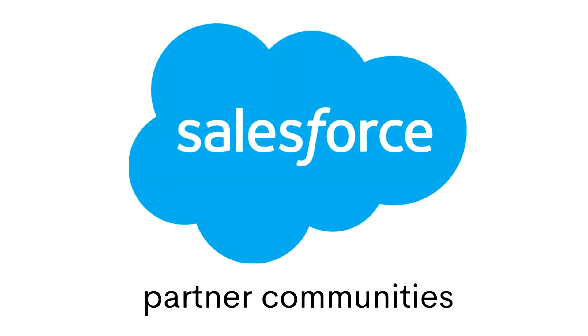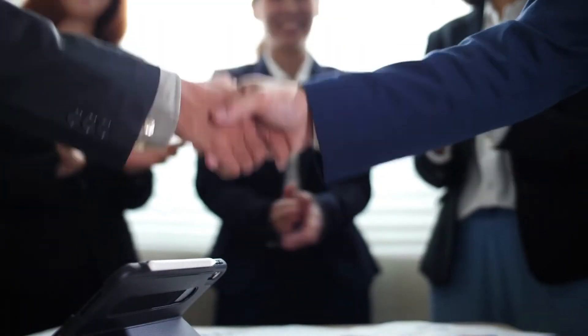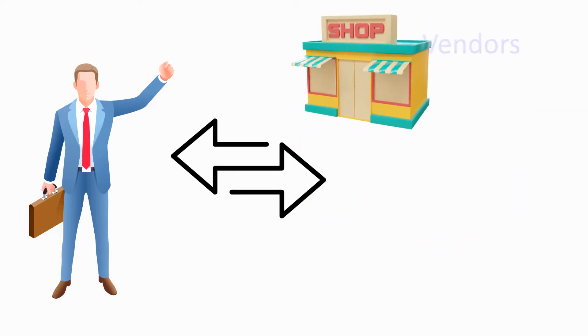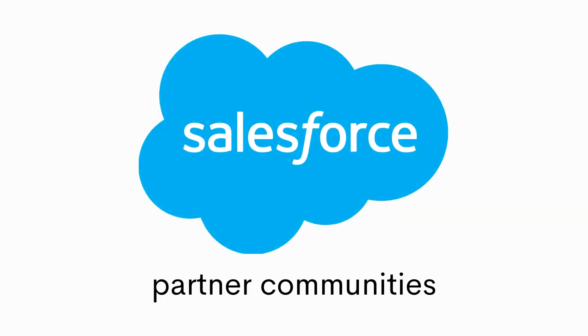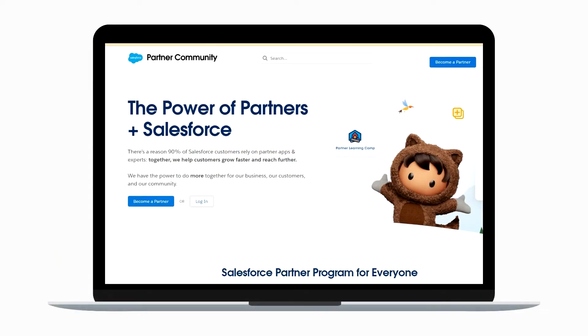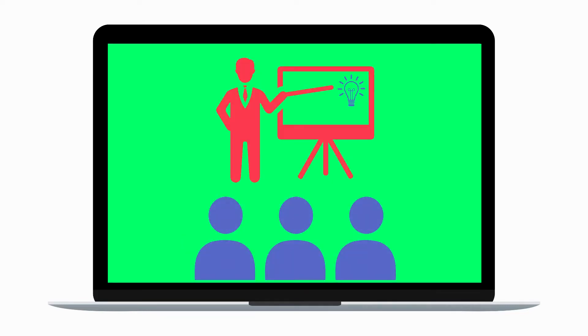The Salesforce partner community, on the other hand, helps businesses have effective partner management. It assists in collaborating with different vendors, suppliers, and other partners. This partner community gives partners a platform where they can get all the necessary information, such as updates about product developments, training, etc.